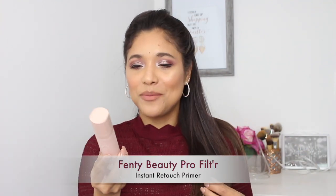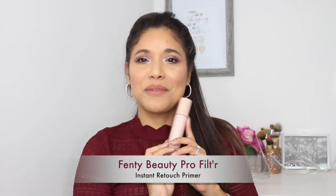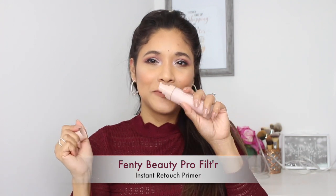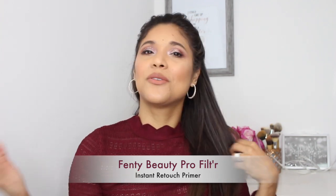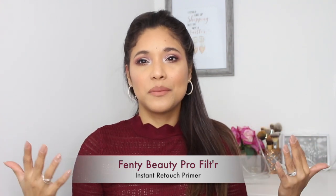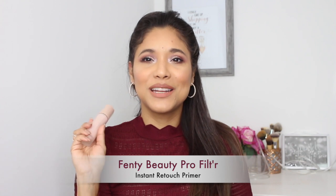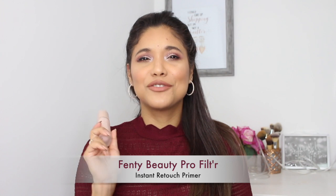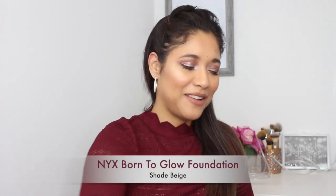For primer, I want to mention my Fenty hydrating primer. This thing is just amazing — it feels like skincare to me. The scent is super pleasing, and I love putting it on before my makeup. It makes my foundation last a little bit longer. I know it isn't a new product and I've mentioned it before on my channel, but I wanted to make sure I mention it again because it's like my favorite thing.